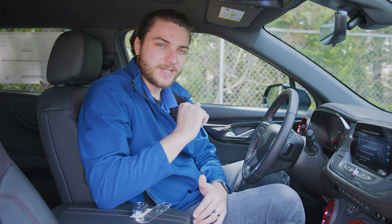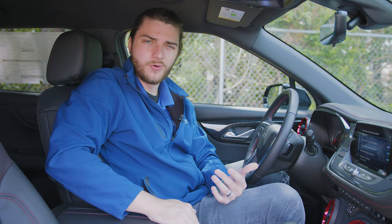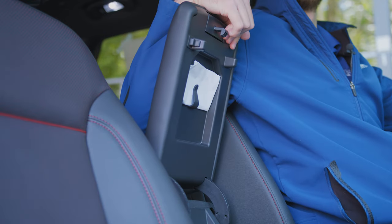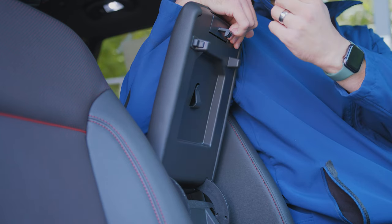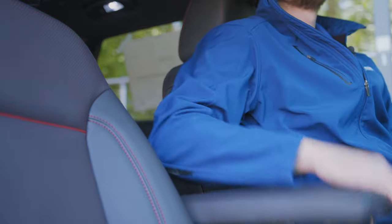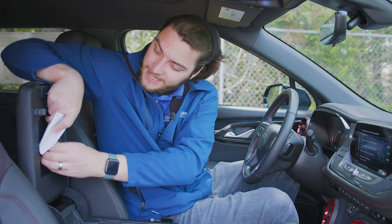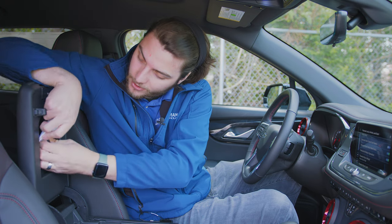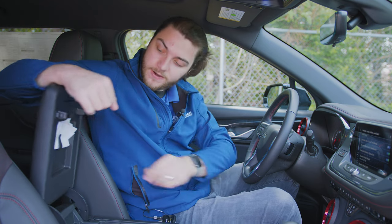We've only got two hidden features left. The last one inside the car is something a little goofy — not crazy cool, but handy. If you don't want to store all your documents inside the glove box, inside the center console there's actually a little clip right underneath the center console. You can take some documents — insurance cards, registration, something like that — and if it's the right dimensions, you can slide it and clip it right in here under the center console. It's right there for easy access.